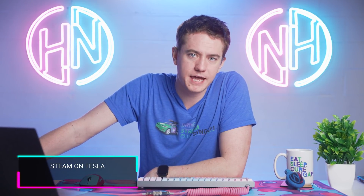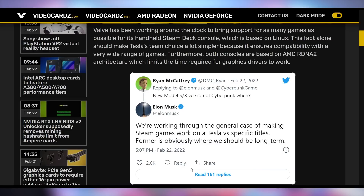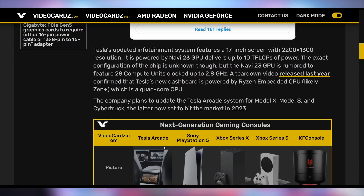But don't worry — you can slump over in your Tesla and play some Steam games. The newly refreshed Model S and Model X have a Navi 23 GPU in them. A lot of people have been anticipating the ability to play games, and Tesla was even hiring people to develop for their car consoles. Somebody asked Elon Musk on Twitter when we're getting Cyberpunk — that was supposed to be a launch title. Elon said they are working through the general case of making Steam games work on Tesla versus specific titles, and that the former is obviously where they should be long-term.